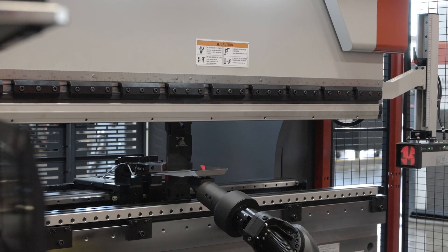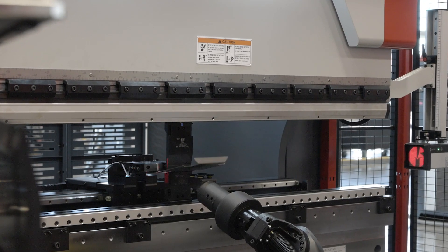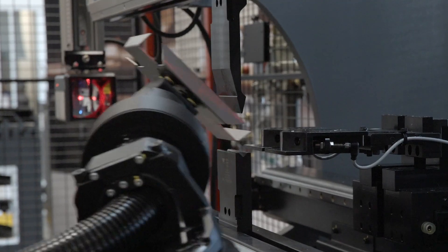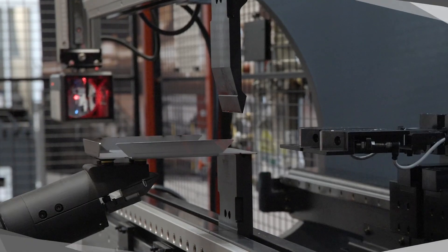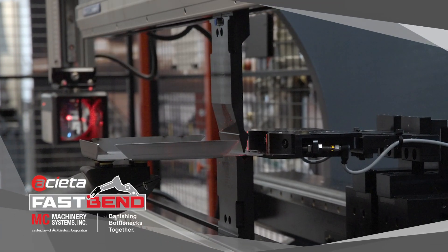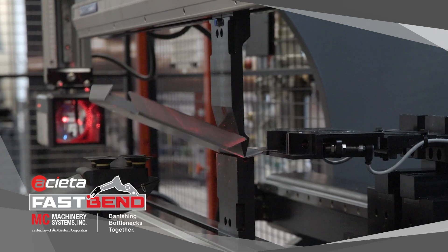Today, I am very excited to announce an exclusive partnership between MC Machinery Systems and Aceta. MC Machinery, a premier provider of fabrication equipment and automation technology, and Aceta, a leading industrial robotics system integrator, have combined their strengths to create the industry's most advanced robotic bending solution available on the market.